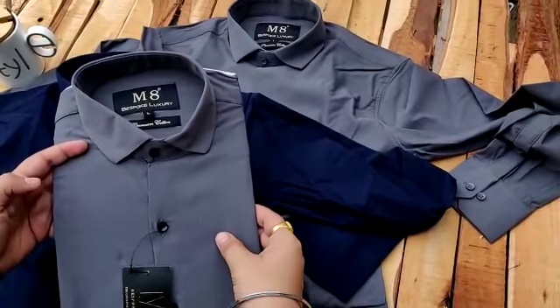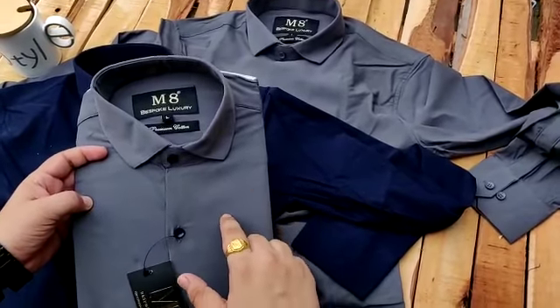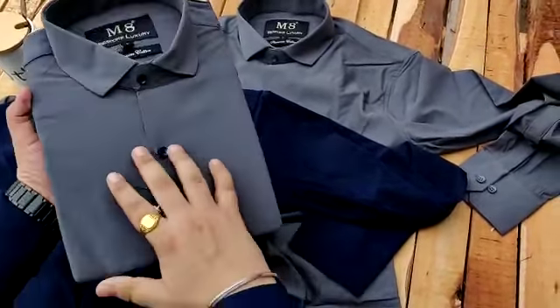This will be our Ammit Liger Shat. This time we have two new colors for you — one is gray and one is navy blue. Look how beautiful the quality is.